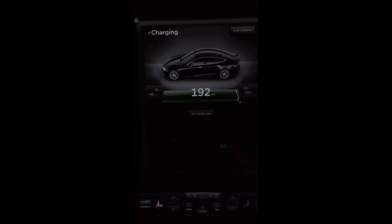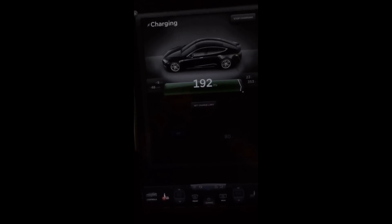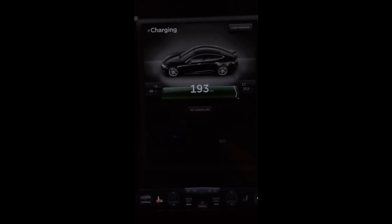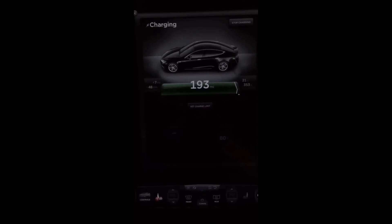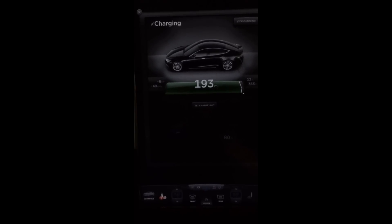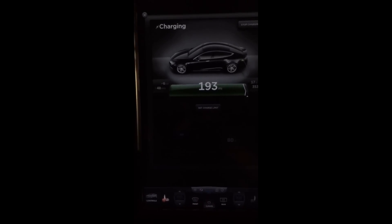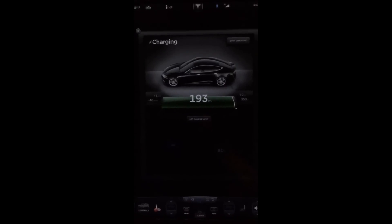Look at how much charging room there is left percentage-wise. So either the car is charging at a higher level of current with the current firmware than it did in the past, in an effort to top the battery off a little quicker, or the car has some majorly out-of-balance cells that it's trying to bleed off the excess current from as fast as it can.